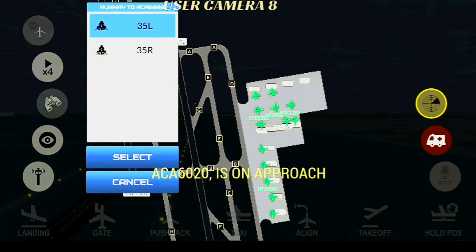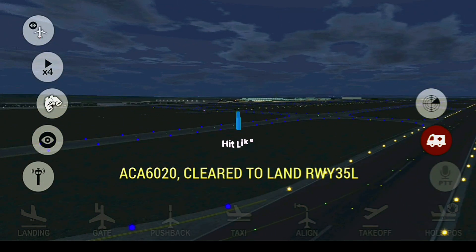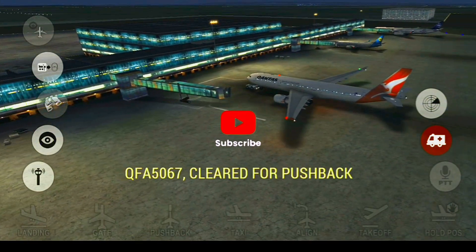Capital Tower, good morning, Air Canada 6020 is on approach. Air Canada 6020, cleared to land runway 35 Left. Onto Spy 067, cleared for pushback.